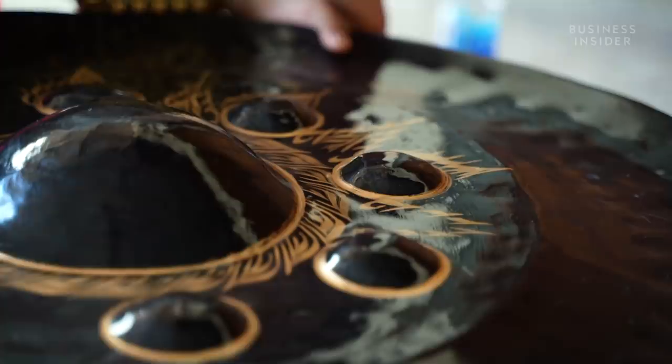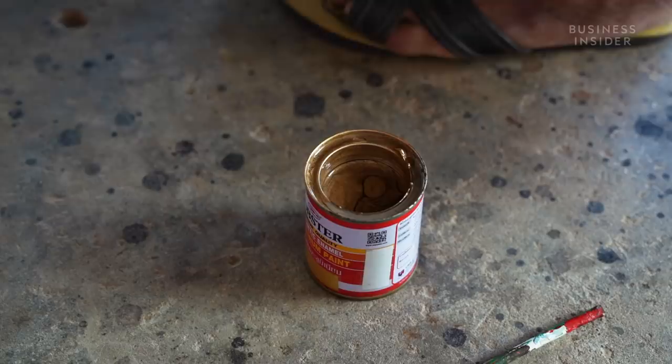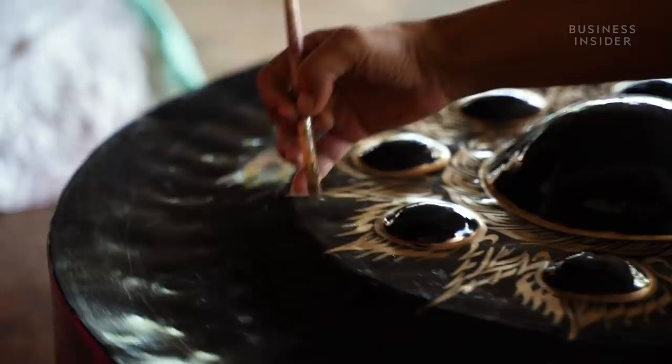Once satisfied with the sound, the gong is coated in enamel ready for intricate artworks to be hand-painted. Bunlak's workshop produces gongs of all different shapes and designs, including specially made gongs which can sell for up to 1 million baht, or around $33,000.